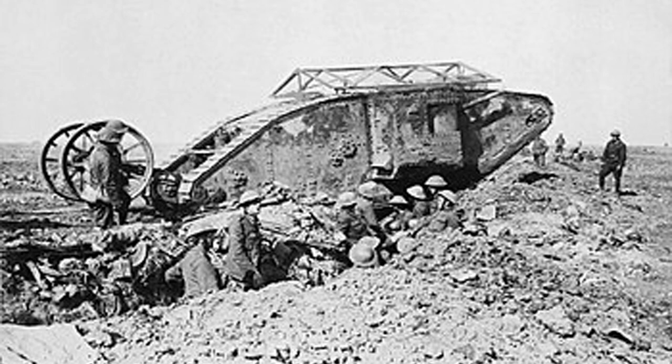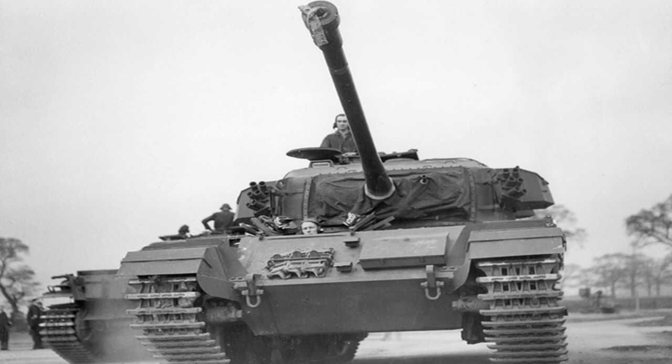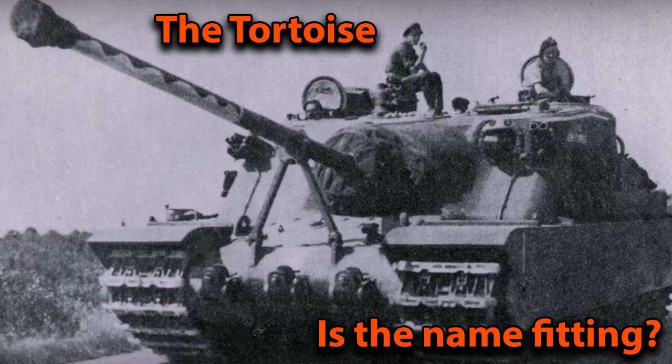From inventing tanks to having built one of the best tanks that has ever existed and dominating the battlefield for years, Britain knows how to build great tanks and armored fighting vehicles. Today we'll be looking at one of these machines in closer detail.